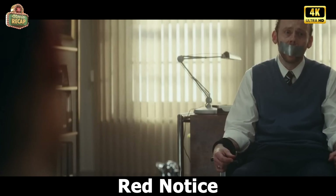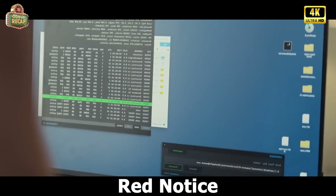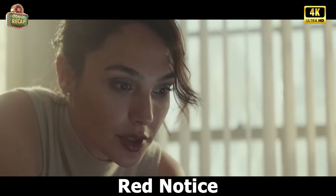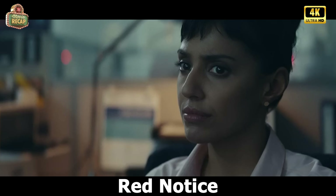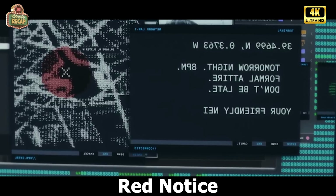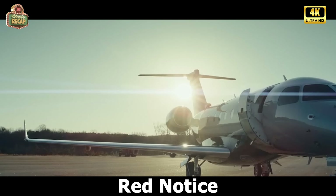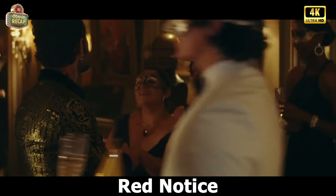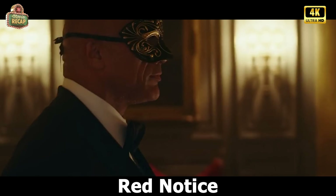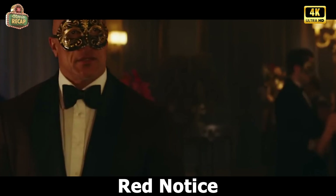We see Bishop storming an intelligence building, finding herself in a client's room and handcuffing him. She manages to use his computer and begins sending messages to Detective Doss containing information about John and Roland's escape from prison. When Bishop heard the news, she ran away. We then saw Nolan and John heading to Valencia to steal the second egg. When they arrive at the location, there's a party going on, so John and Nolan go to the party separately.